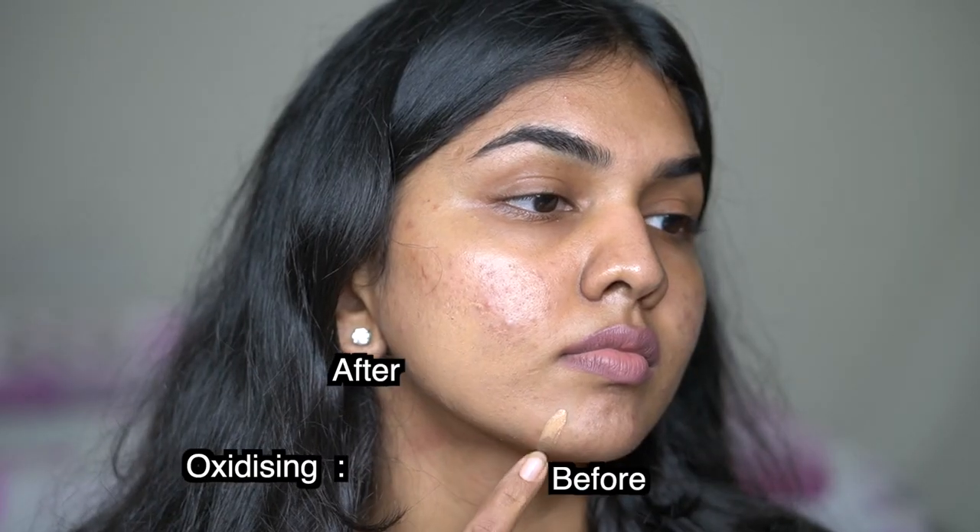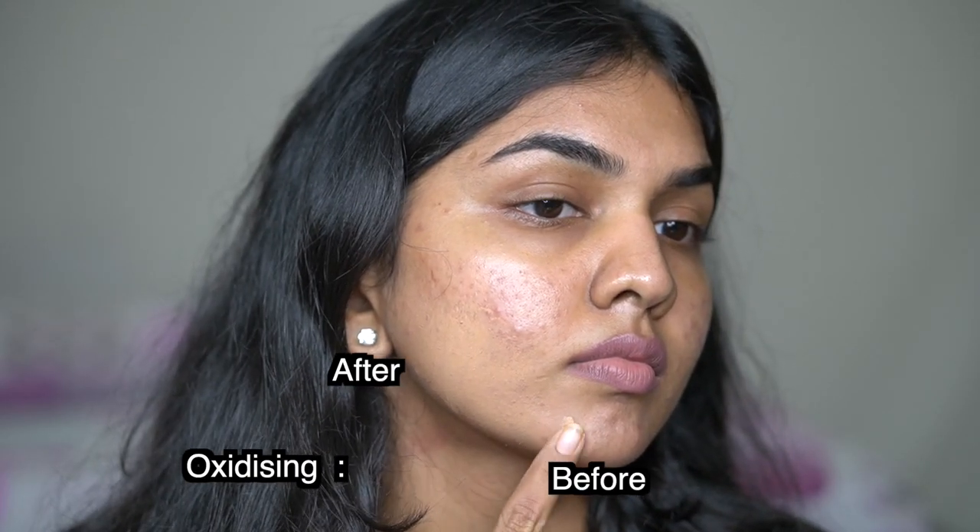In Maybelline Fit Me I'm in shade 310. It's a tad bit lighter and a very neutral foundation shade, but it really works for me — whenever I don't have a tan it works beautifully. If I'm a bit tanned it gets a little light. I tried 330 but it's too dark, and 320 is a little too pink on my skin, so I just use 310 and mix in one drop of a slightly darker or more yellow foundation to balance it out.